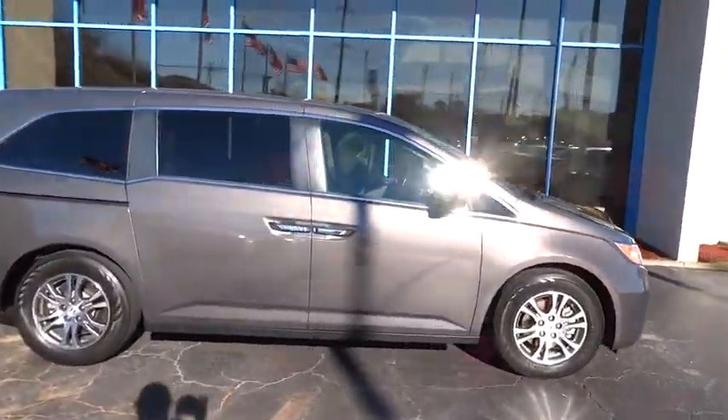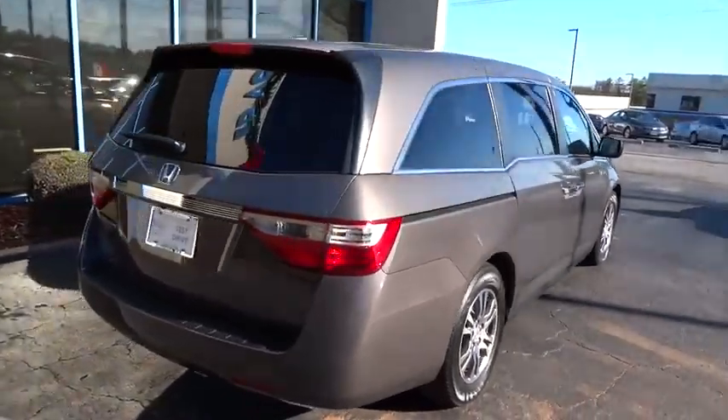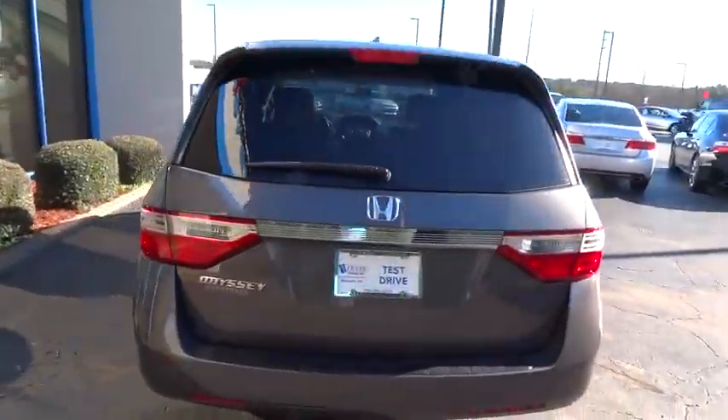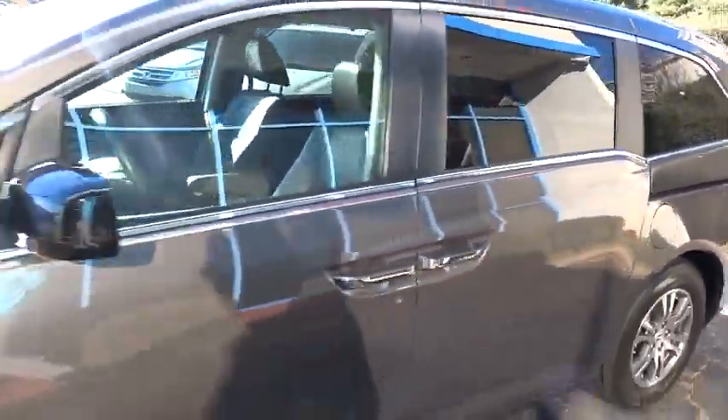The 2013 Odyssey. The Honda Odyssey is a showcase of distinguished style, captivating technology, and advanced safety features — a must for all families. This vehicle has less than 30,000 miles.